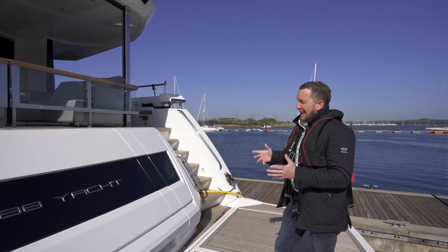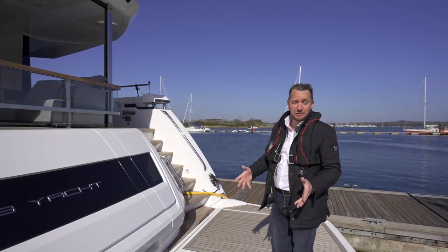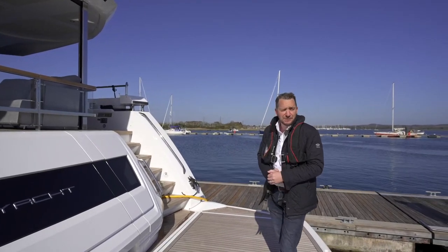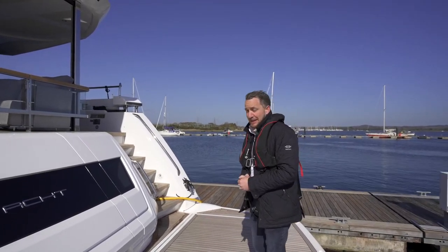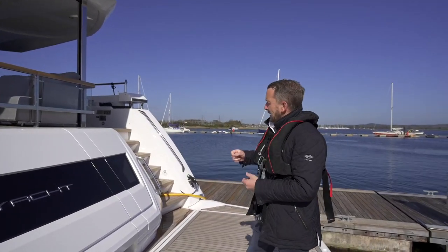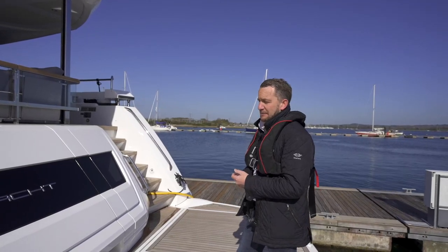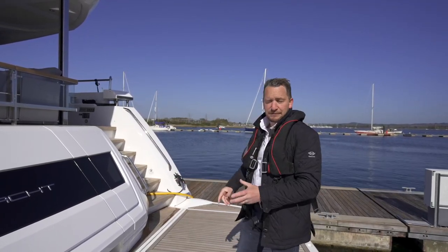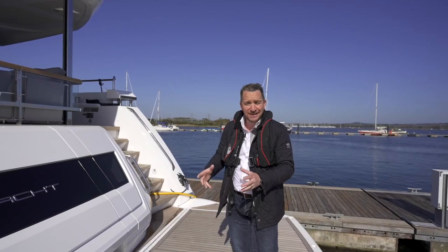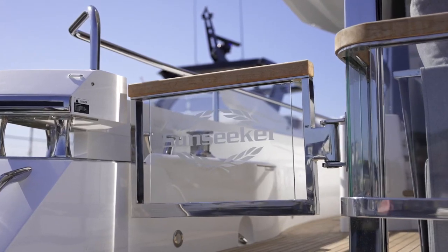Any boat of this size wouldn't be without a large bathing platform, suitable for a 4.6 metre Williams tender or something very similar, and of course lots of integrated features throughout the boat, including a passerelle — definitely required in the Med. We also have the options of drop-in carbon fibre showers, and really it's a host of delightful features that pull the 88 together.